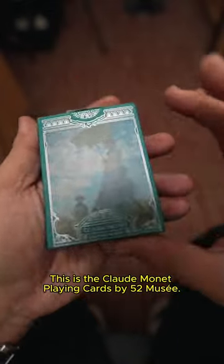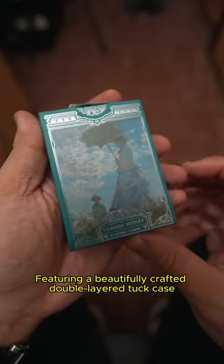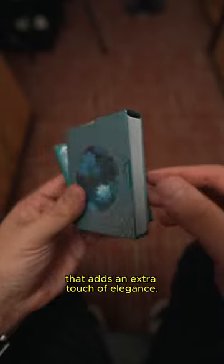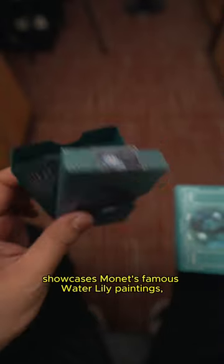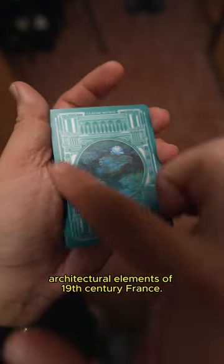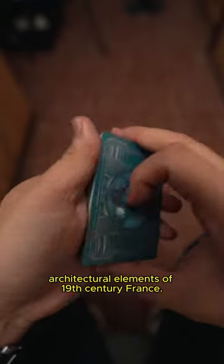This is the Claude Monet playing cards by 52 Mousier, featuring a beautifully crafted double-layer tuck case that adds an extra touch of elegance. The back design showcases Monet's famous water lily paintings, surrounded by intricate architectural elements of 19th century France.